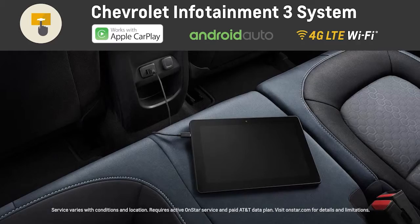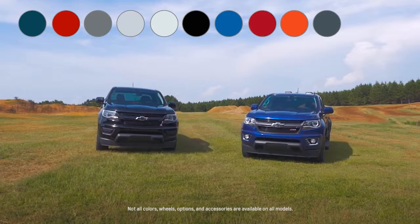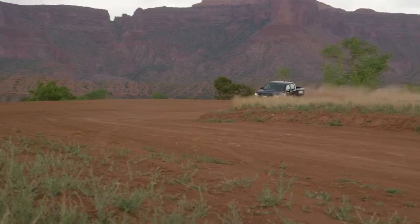An available 4G LTE Wi-Fi supports up to seven devices. A rear-vision camera comes standard, and advanced safety features like Forward Collision Alert are available to help you avoid trouble. Choose from a variety of exterior colors, options, and accessories, and build a Colorado that's all yours. The Chevy Colorado — gear up and hit the road.